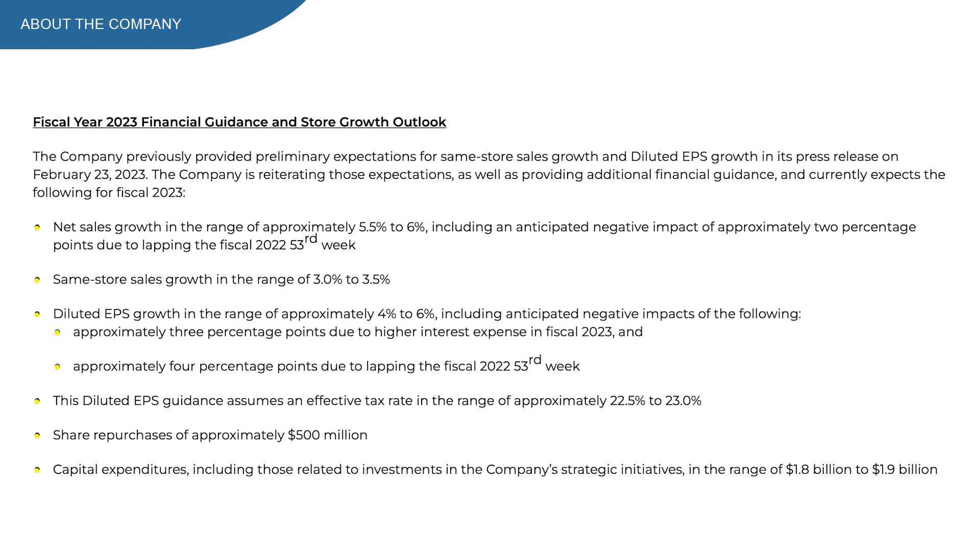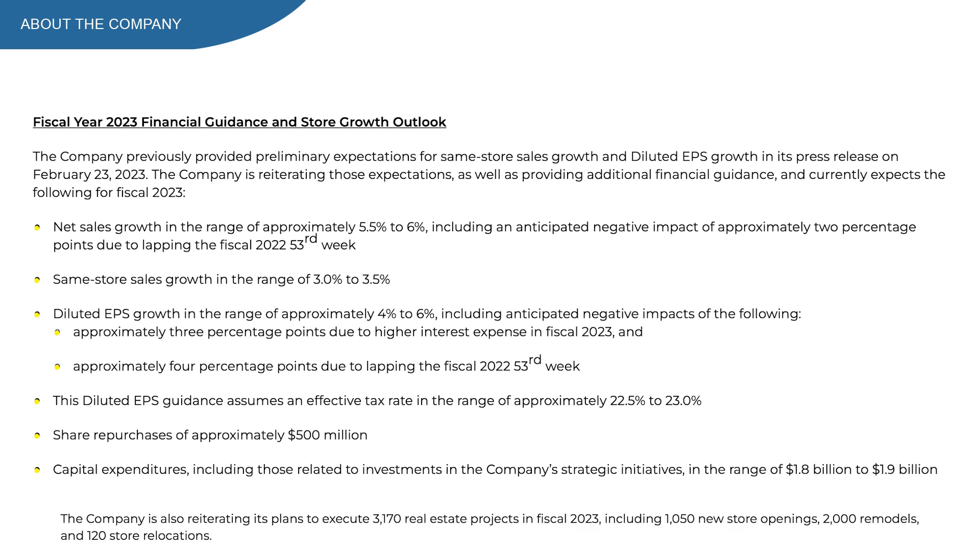For the full year 2023 outlook, Dollar General expects net sales growth in the range of approximately 5.5 to 6%, same store sales growth of 3 to 3.5%, and EPS in the range of 4 to 6%, with share repurchases of approximately $500 million. To be honest, these numbers are a bit disappointing — lower than previous years. The company plans to open 1,050 new stores, 2,000 remodeling, and 120 relocations. I'm really excited about the upcoming earnings report since all analysts expect a miss.